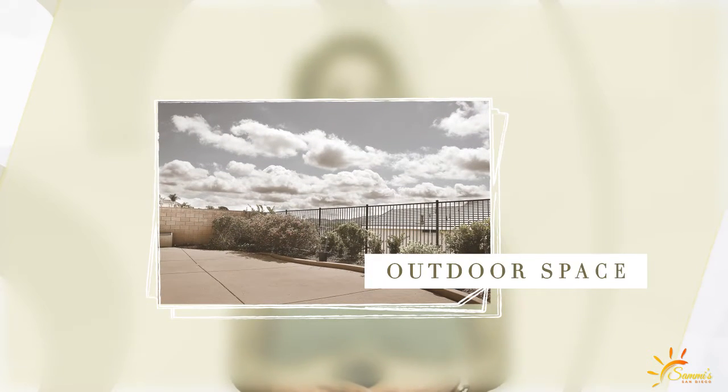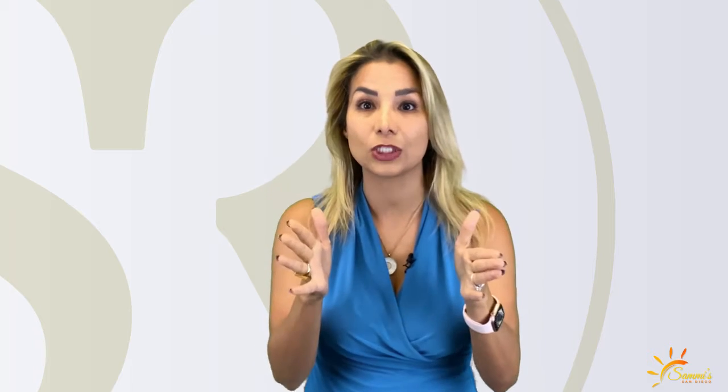Be sure to prioritize outdoor space. Outdoor space is something people in San Diego always want. They walk into a house and ask: where can I entertain? Where can the kids go play? Where can the dogs run out? If you can enhance the indoor-outdoor living space, definitely do it. That will give you a huge return on your money.